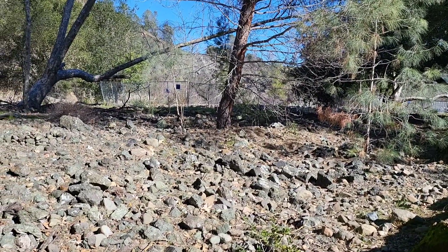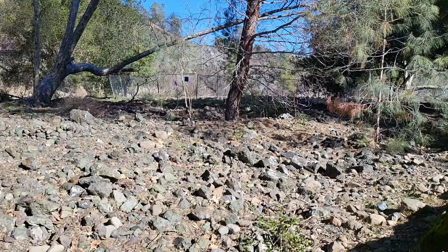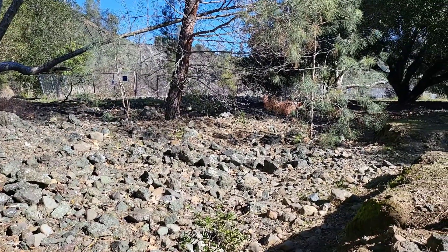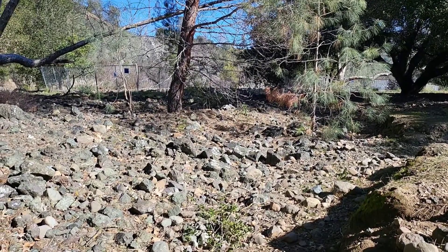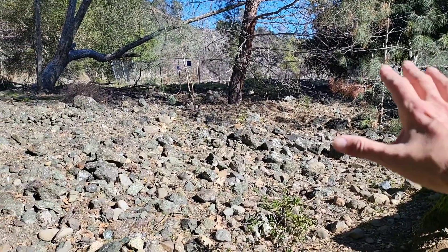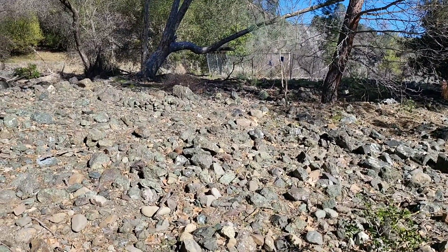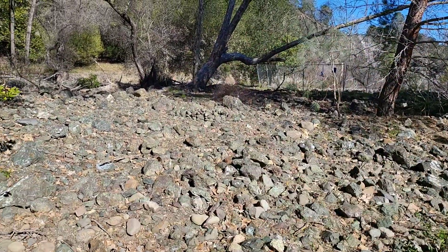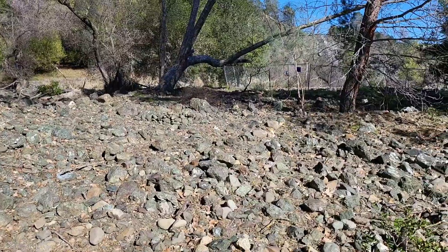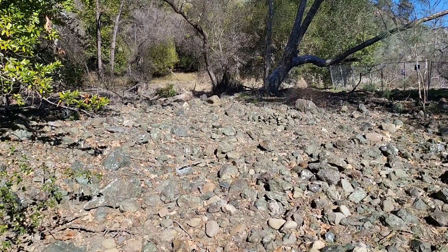After the storms we had, it got pretty full and they're letting the water out. Over here is all blocked off — you can see all the excess rocks that they're bringing out and dumping here, and we're sifting through to see what we can find.